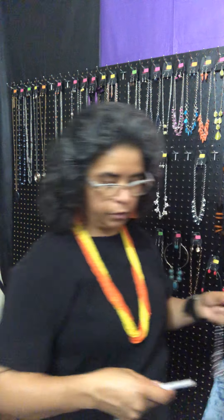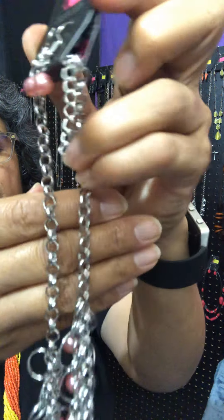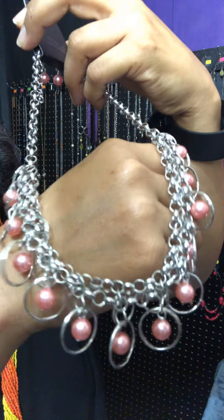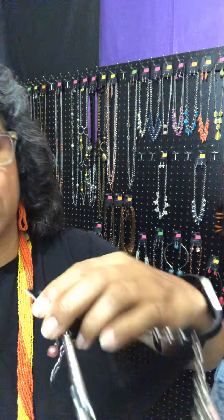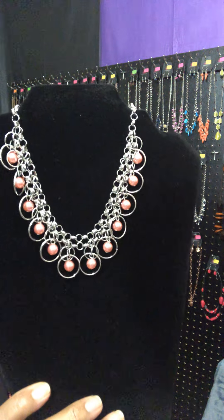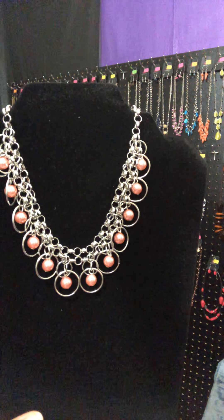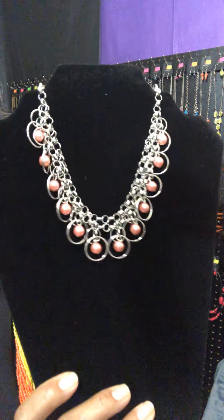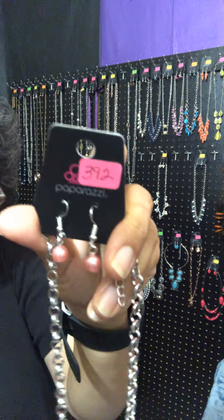Next, I'm going to show you the necklace called Party Time. This is also an orange necklace. There are your complimentary earrings. There is your extender — look at this gorgeous necklace. You've got your pearls, and you've got your rings around your pearls. This one is called Party Time, number 392. A collection of airy silver hoops and bubbly coral pearls swing from the bottom of interlocking silver chains, creating a flirtatious fringe below the collar. Isn't that gorgeous?